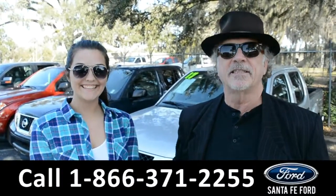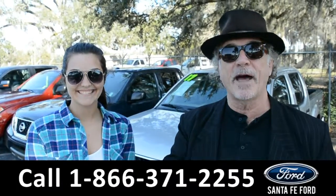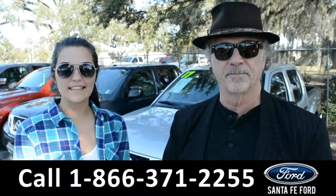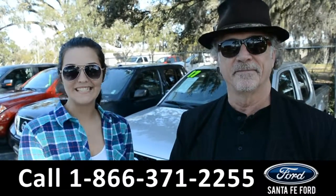Hey, this is Randy, this is Cheyenne, SantaFeFord.com, easy to find, I-75 exit 399. Right now we're going to take a closer look at this 2008 Nissan Frontier. Stay tuned for more details.